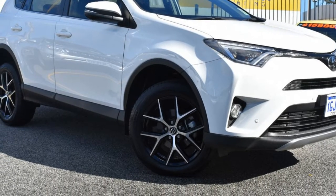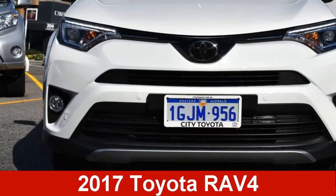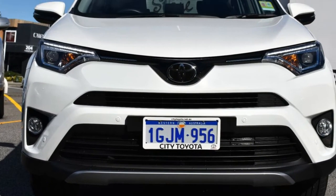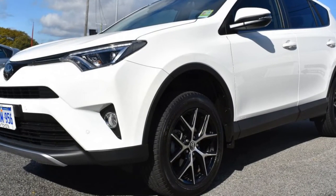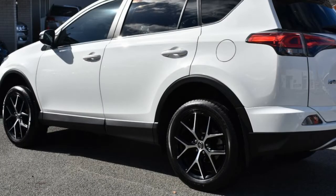We are proud to offer you this great value Toyota RAV4. This RAV4 has an efficient 2.0-litre engine and a smooth shifting automatic transmission. The attractive white exterior is complemented by its stylish interior.